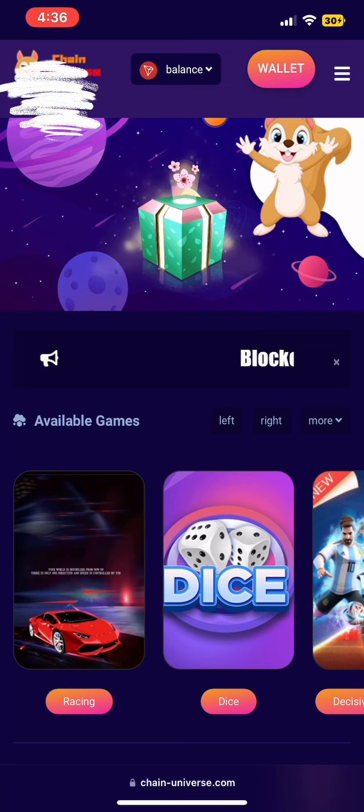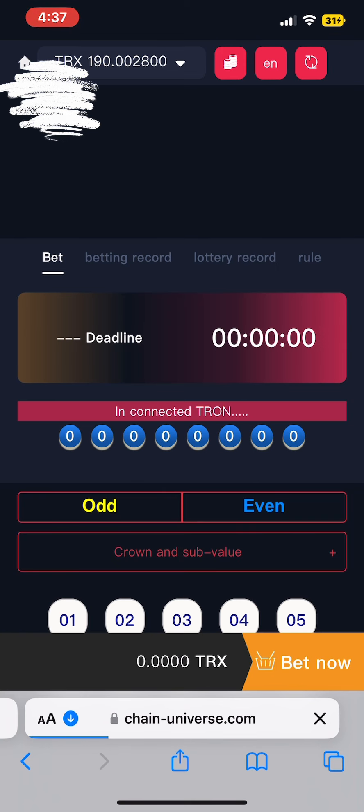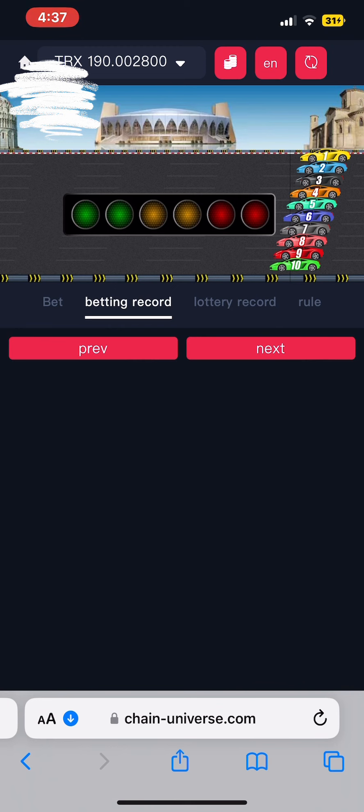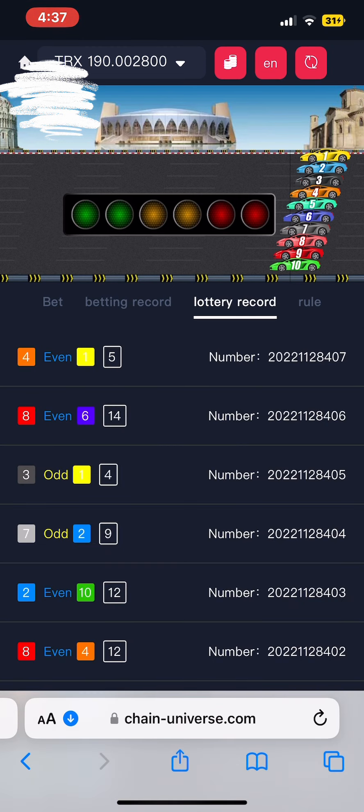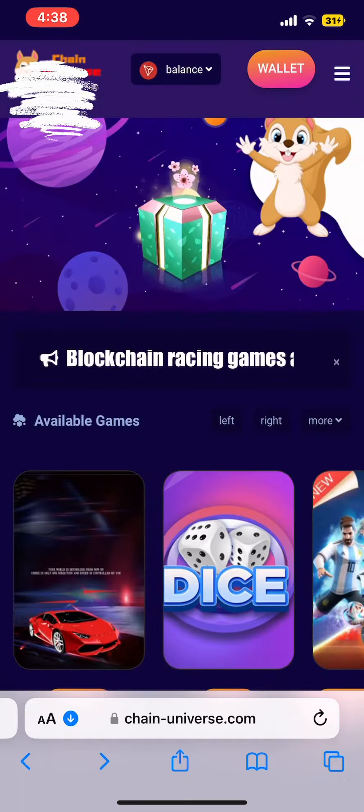They also have different games here. You can choose any game you want to play — there's racing, dice, and many many games. Let me choose the racing one and see — it takes you to another page. You can see here there are bet records, lottery records, and rules. They also have the rules of the game to guide you. When you click on lottery records you can also view the rules of the game.